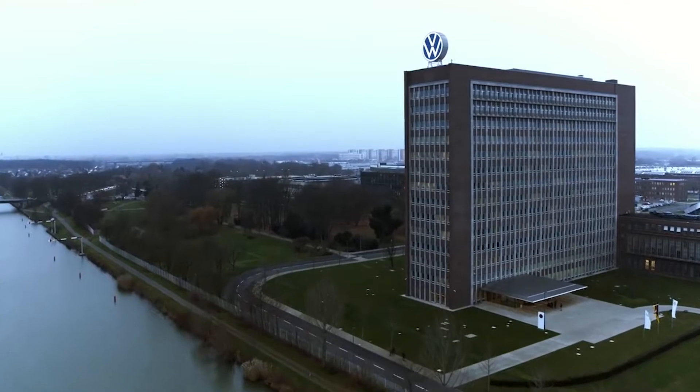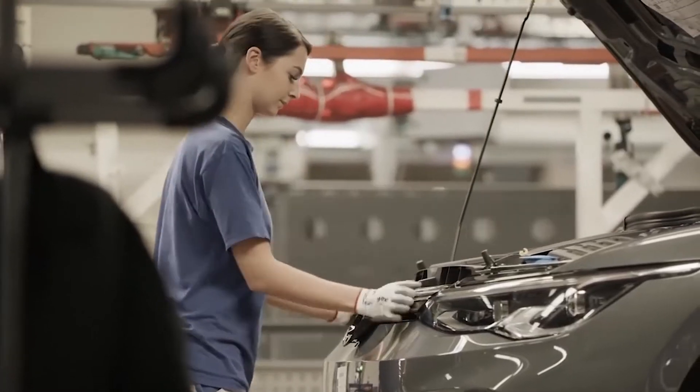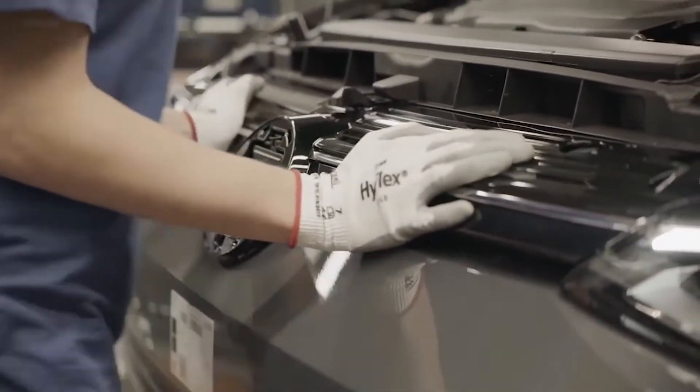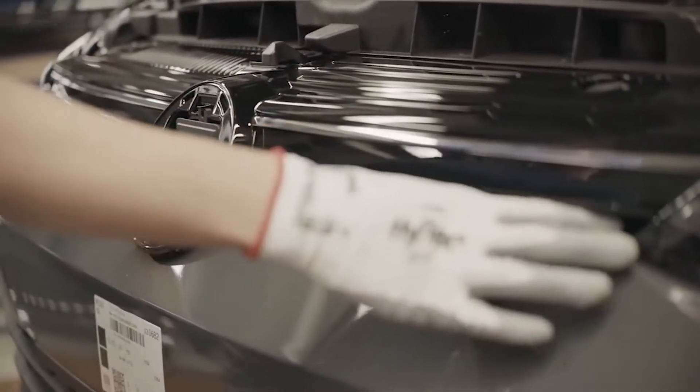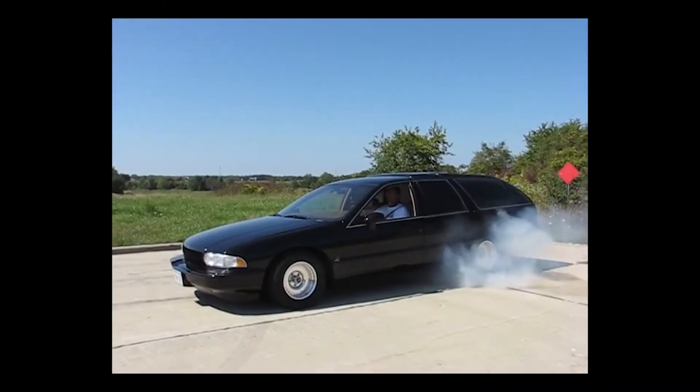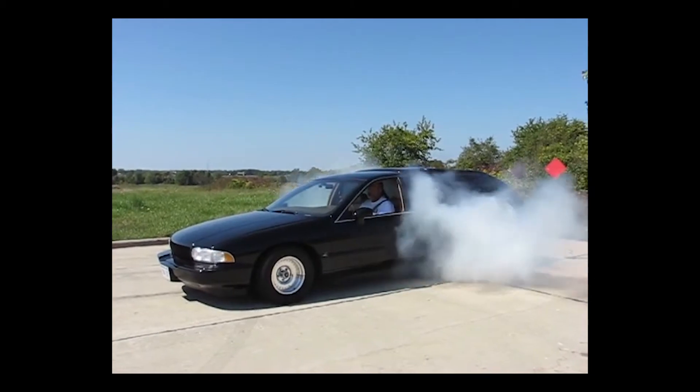These days, most manufacturers produce mostly front wheel drive cars. Most cars you see on a day-to-day basis will be front wheel drive. What if you don't know what front wheel drive means? Well, let me explain. The engine powers the front wheels directly, where with rear wheel drive cars you will have a drive shaft that goes to a diff in the rear of the car, which in turn will turn the rear wheels.